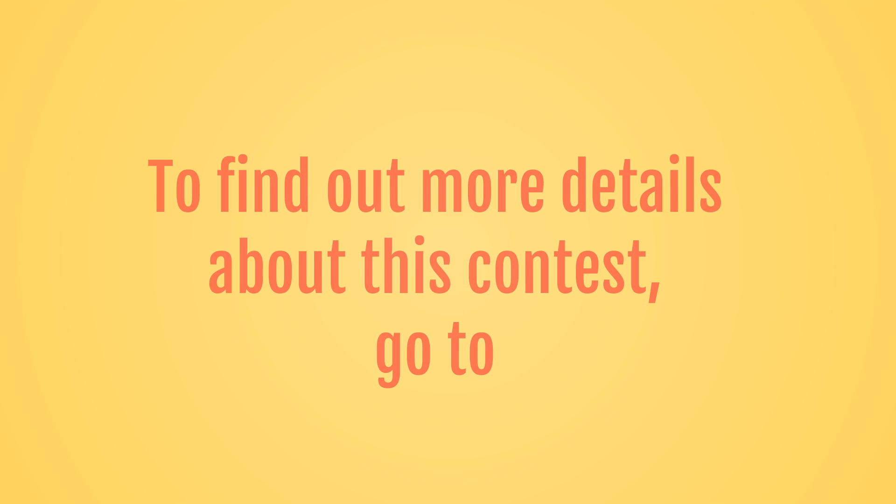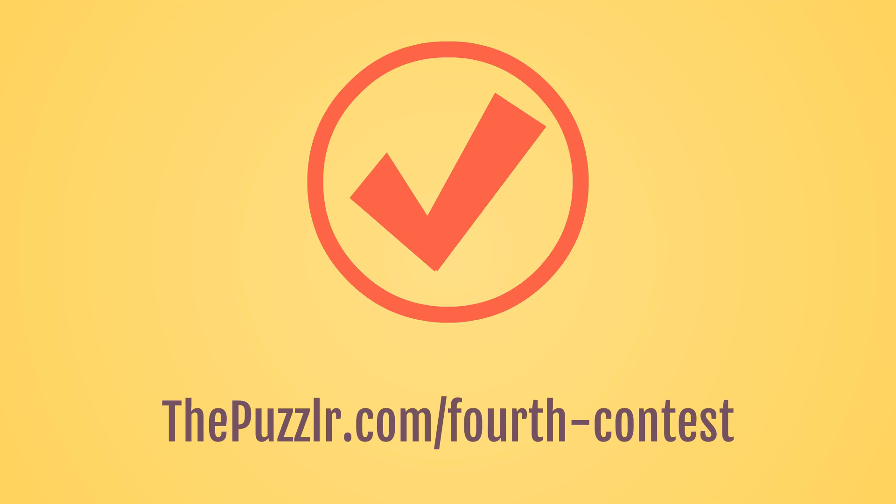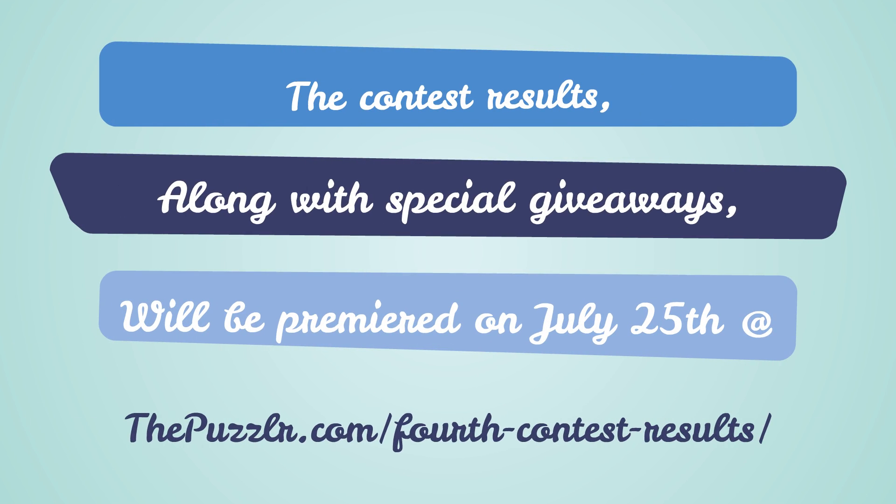To find out more details about this contest, go to ThePuzzler.com/fourth-contest. The contest results along with special giveaways will be premiered on July 25th at ThePuzzler.com.